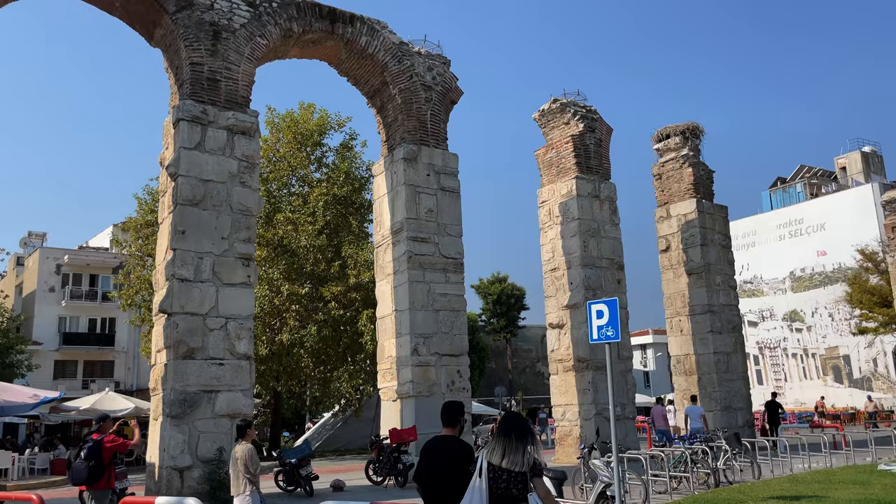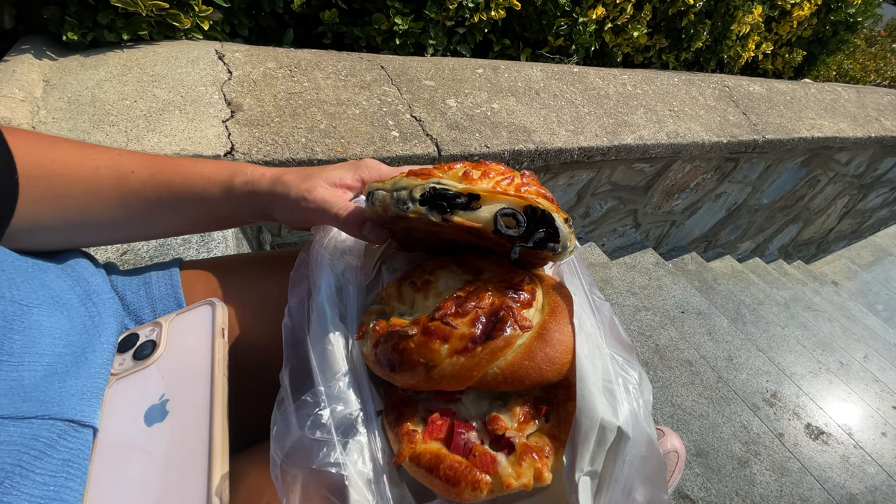We're going to make our way to Ephesus in a minute, but let's get some food first. We got ourselves some kind of boyos — I'm not actually too sure what these are but we're going to snack on these, walk around the town, and figure out how to get to Ephesus, maybe by bus or walking.